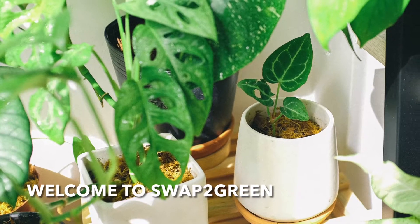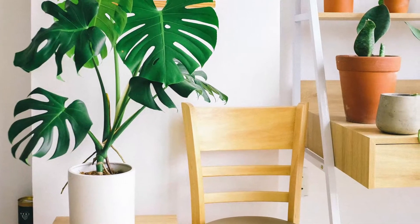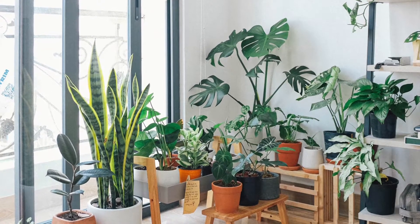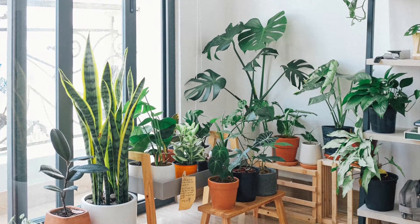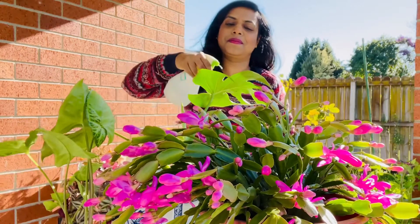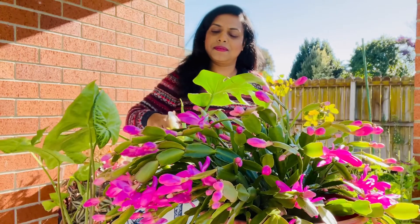Hey friends, welcome to yet another video of Swap to Green. Some of my friends have been asking me about what would be the best air purifying indoor plants, and I thought this would be the best opportunity to talk about some really cool and easy growing plants. I've also been thinking of making a video with home decorating ideas with indoor plants, so today we'll cover both of these topics in this one video.